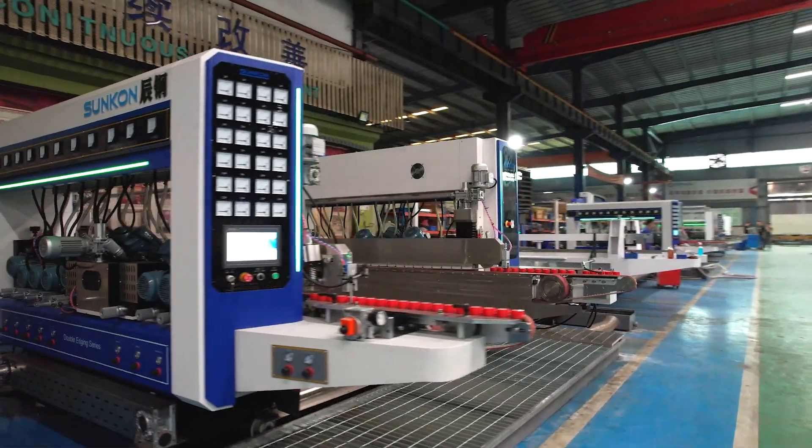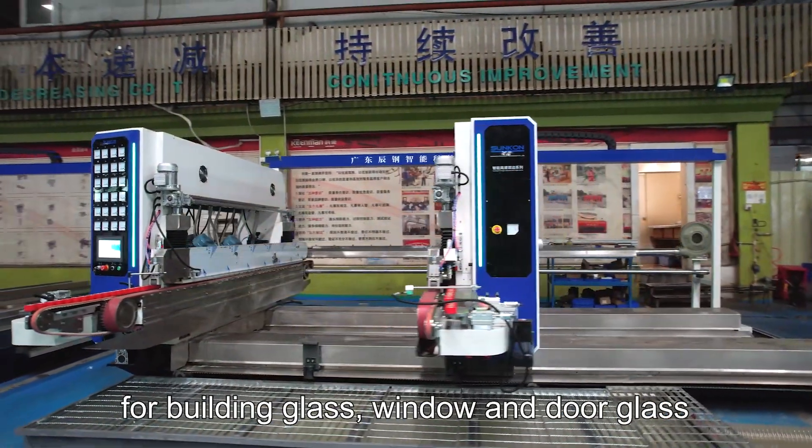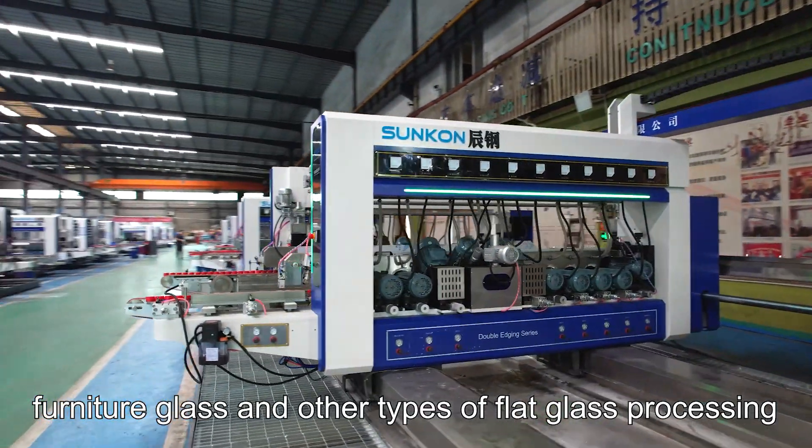Generally speaking, it's an efficient, practical, and reliable equipment for building glass, window and door glass, furniture glass, and other types of black glass processing.